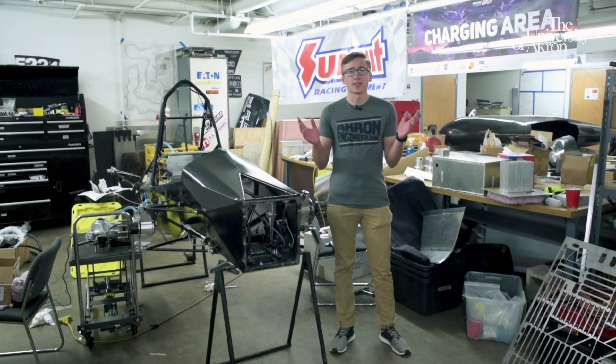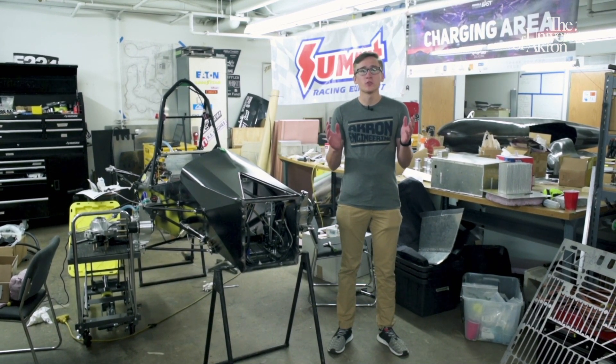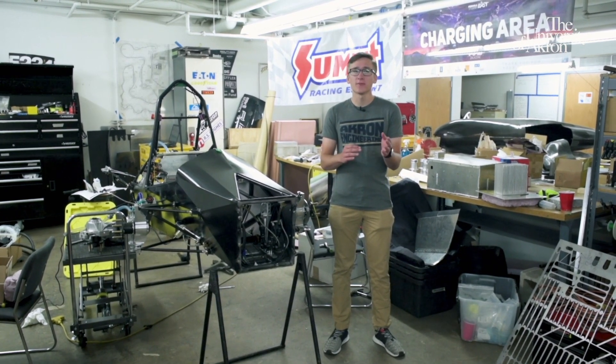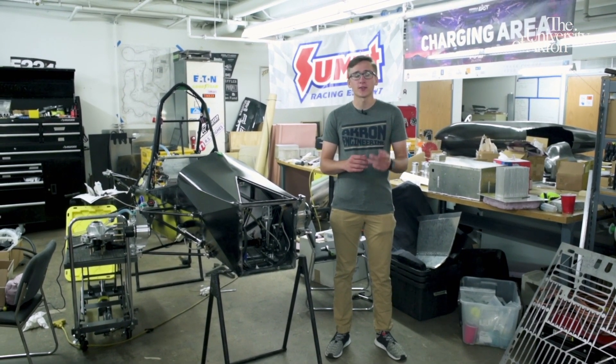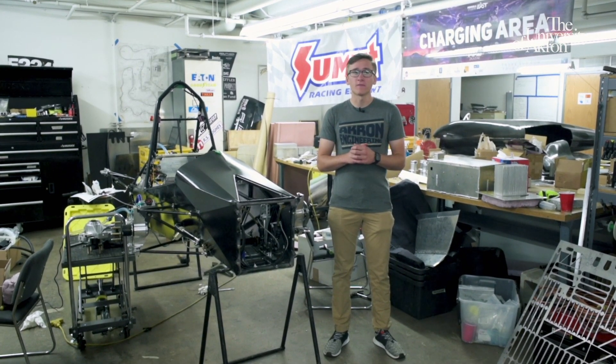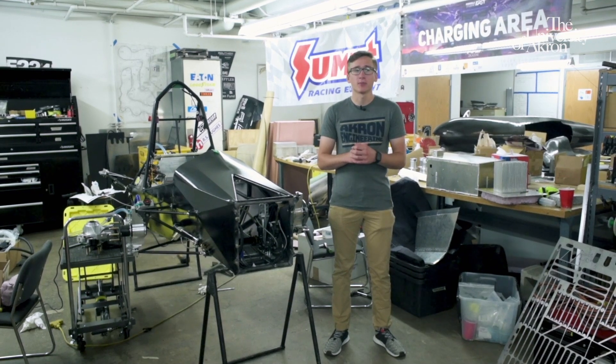This is the Engineering Student Design Center. The student design teams are open to students of any major, but the SAE Formula Electric Racing Team is specifically appealing to students in Electrical and Electronics Engineering Technologies. The SAE Formula Electric Racing Team recently took fifth place at their first big national competition. Thanks for joining me for this tour of the Electrical and Electronics Engineering Technology program. As you can see, we have a lot to offer. I hope to see you on campus soon.